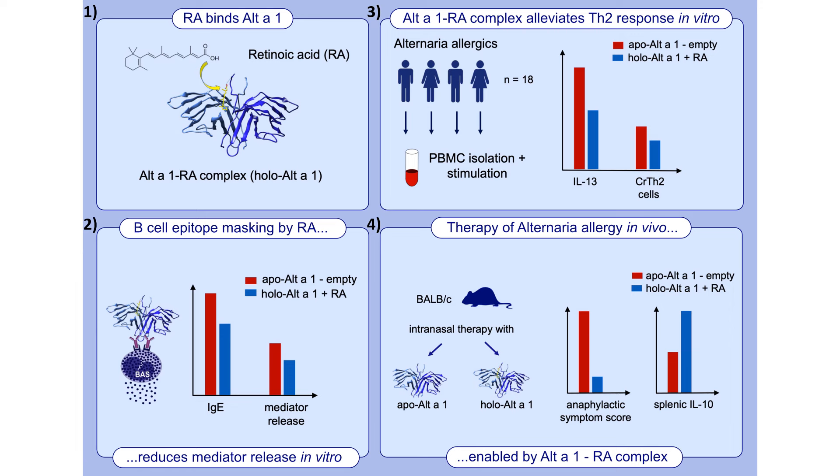Last but not least, we went into a therapeutic mouse model, where we intranasally treated already sensitized mice with the empty apo Alt a 1 compared to treatment with the holo Alt a 1.